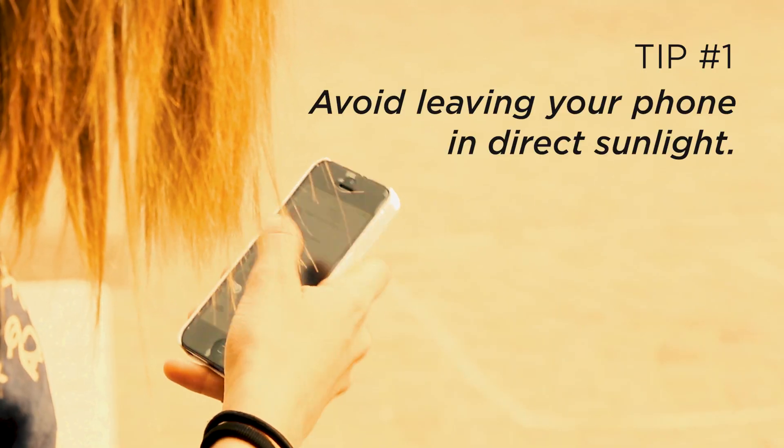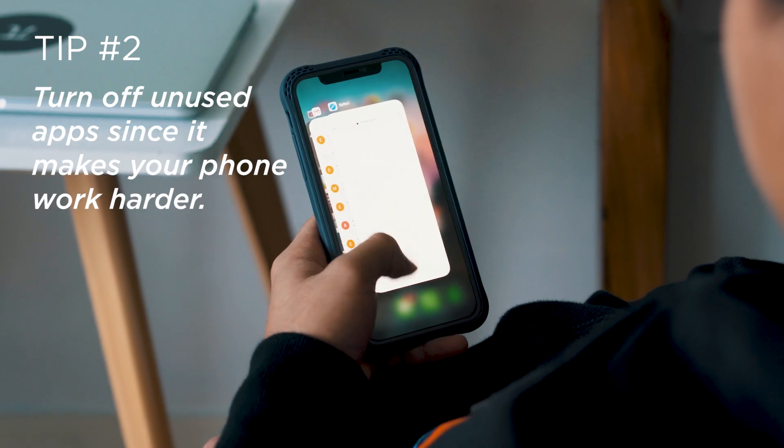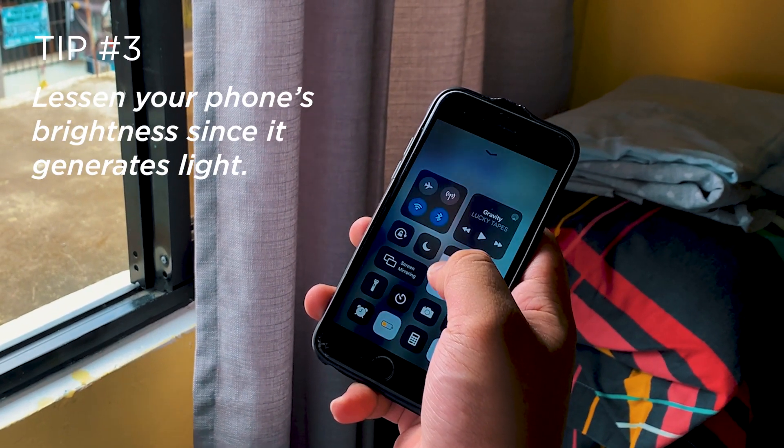To be safe, here are some tips on how to prevent your phone from overheating. Tip number one: avoid leaving your phone in direct sunlight. Tip number two: turn off unused apps, since they make your phone work harder. And lastly, tip number three: lessen your phone's brightness, since it generates heat.